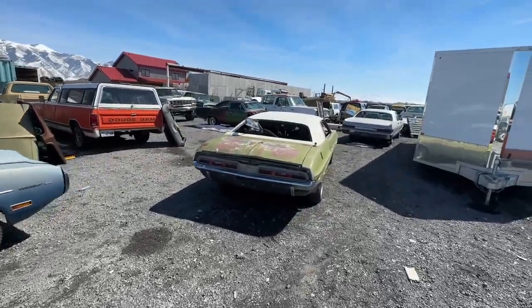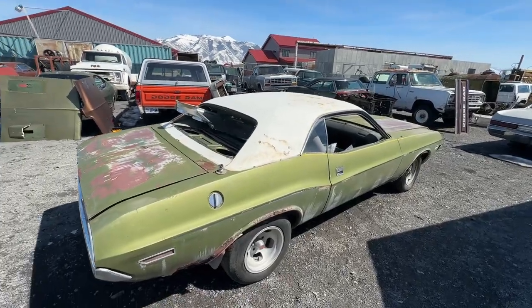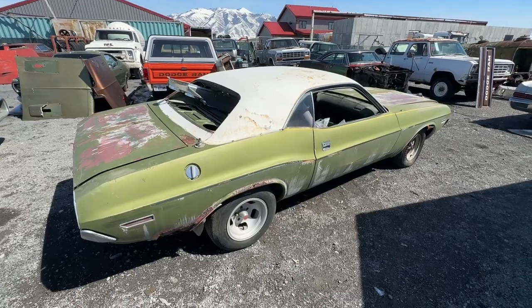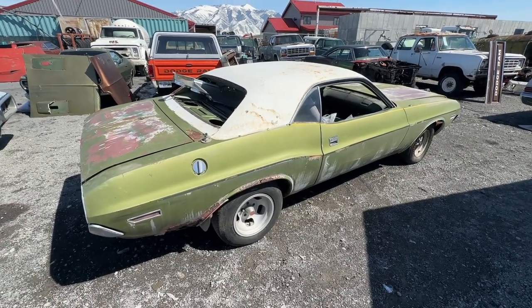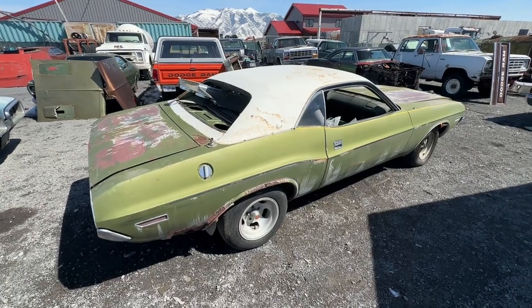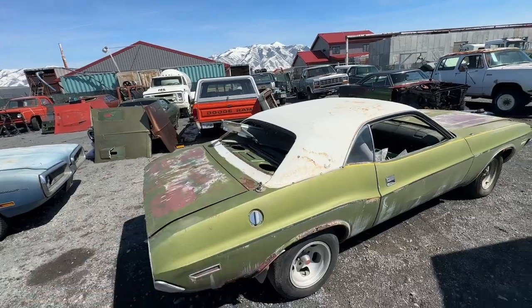We've got the '71 Challenger here. This is going to be for sale as a project — this is the one that back half I pointed to earlier goes to. It just has some rust in the frame rails; otherwise it's a very complete car other than the rear window and the windshield. Has been stored inside for quite a while. It's missing the '71 grille but does come with a pretty decent '70 grille.